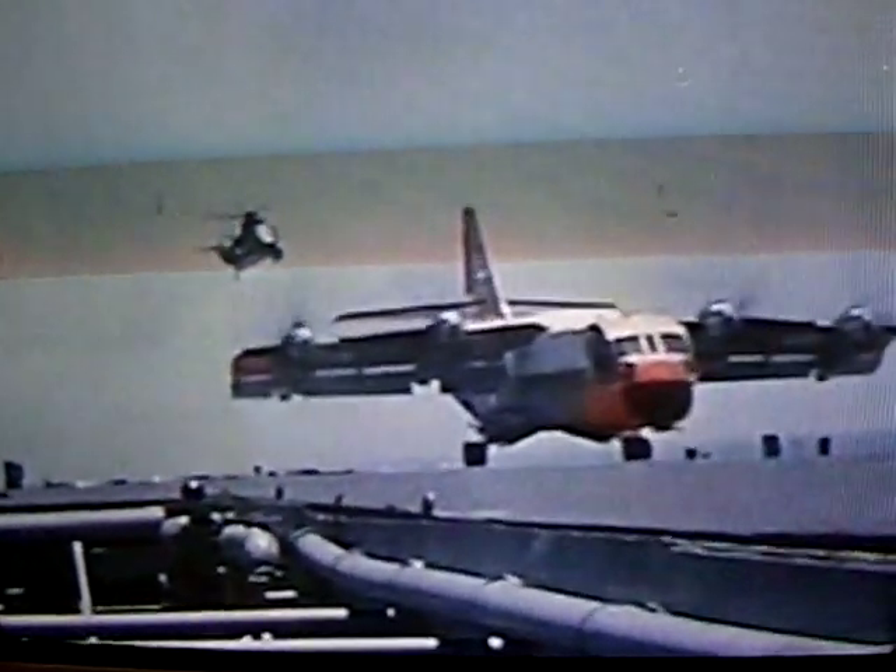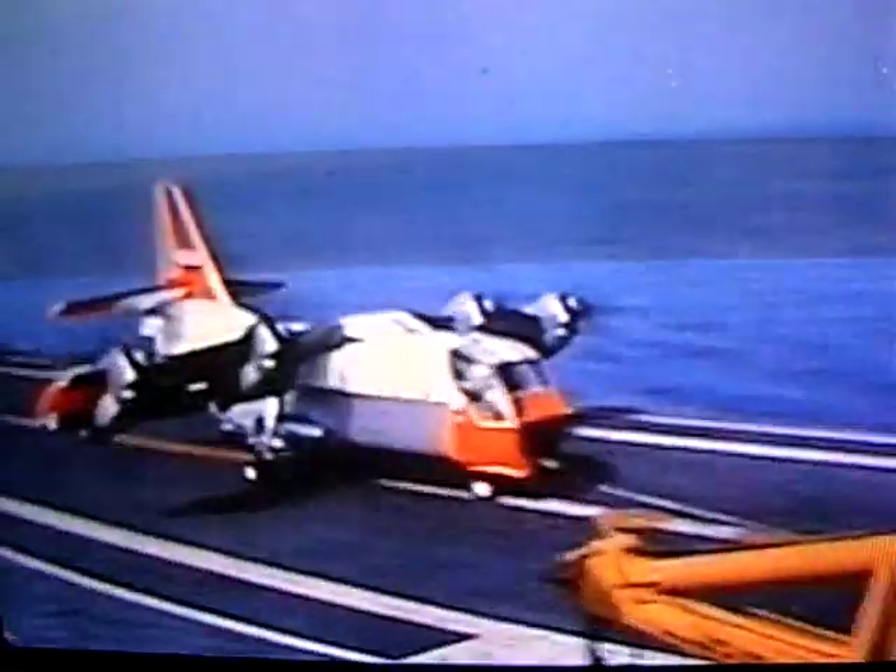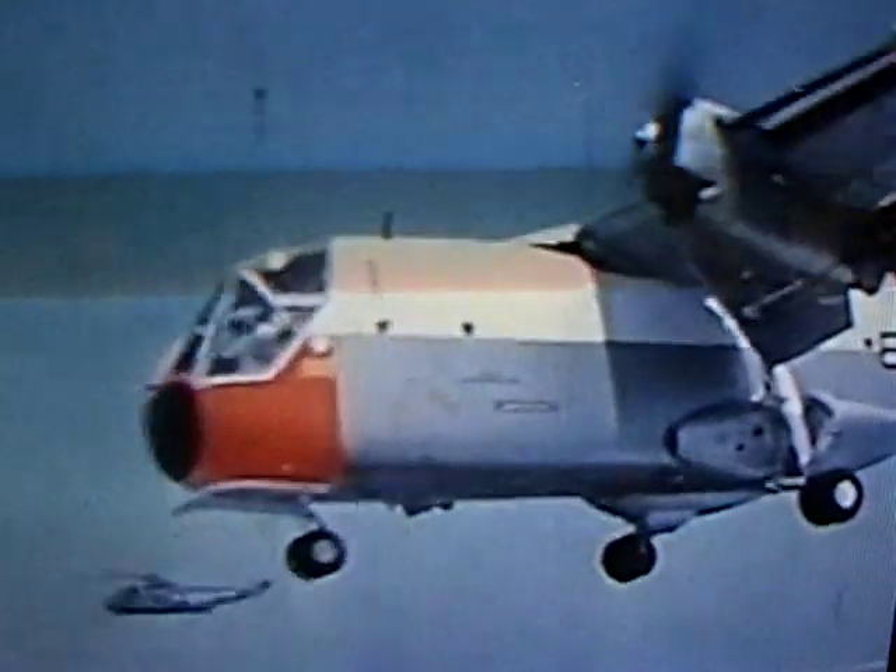Never before or since has a four-engine transport taken off from and landed on an aircraft carrier at sea. The combination of the aircraft's size, weight, and short-distance takeoff ability was positively unique, giving it enormous utility for the efficient movement of tactical forces as well as for short-haul commercial transportation.